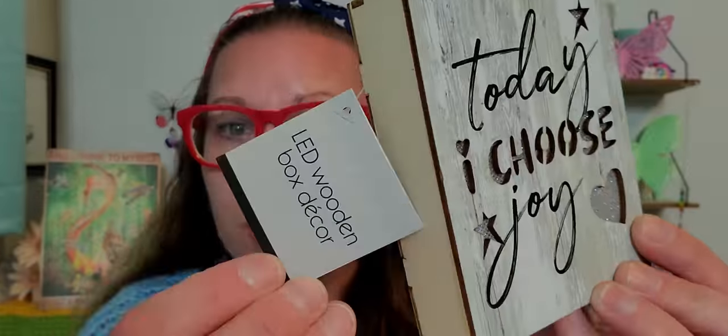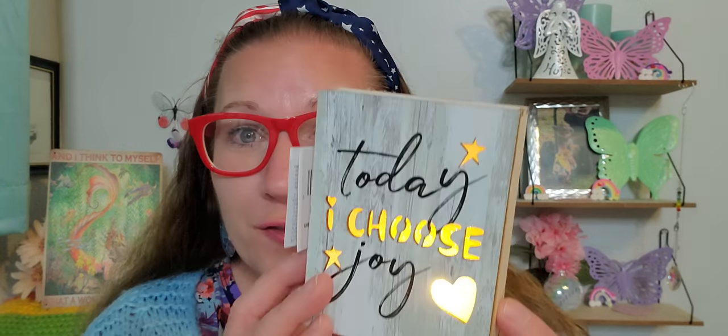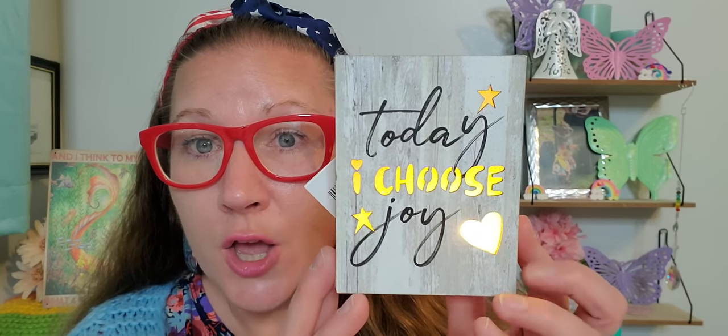Then I found this beautiful section of brand new little LED wooden box decorations and I am completely and utterly in love with these. This one says 'today I choose joy.' I love the font and just everything about it. They illuminate so beautifully. Make sure you always check to see if it has a tab in it before you purchase. I'm going to turn it on for you — how stunning and beautiful is that? I cannot wait to put these up.